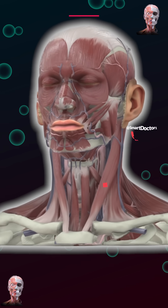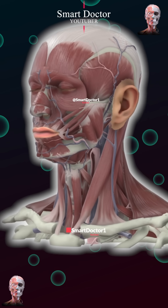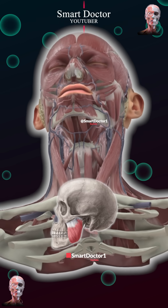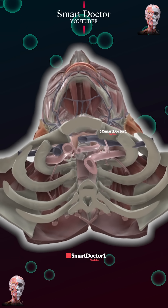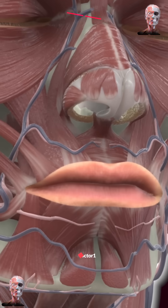The head and neck have around 42 muscles, including both superficial and deep muscles. The masseter muscle is important for jaw closure, while the sternocleidomastoid muscle is the strongest and responsible for neck movement.